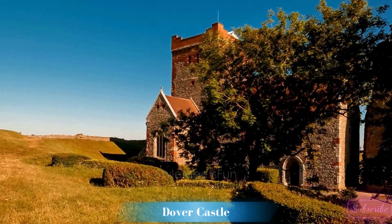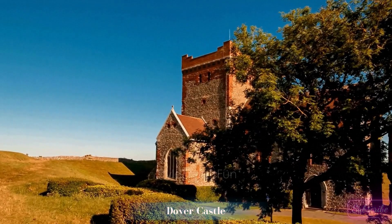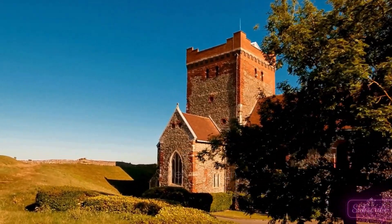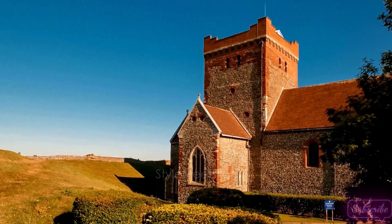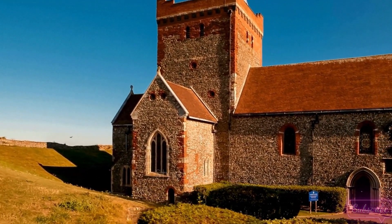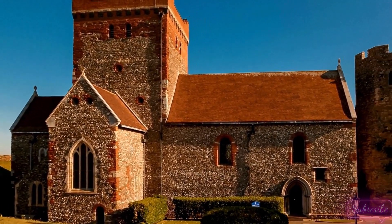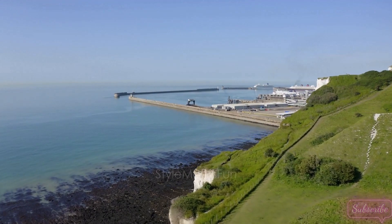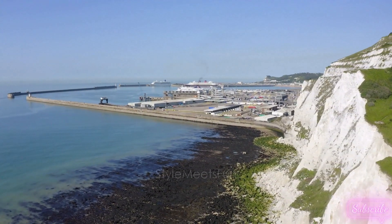4. Dover Castle — Guardian of the White Cliffs. Moving on to the iconic Dover Castle, perched atop the White Cliffs, this medieval marvel has stood as a guardian of England for centuries. From its medieval tunnels to the Great Tower, Dover Castle offers a unique blend of history and strategic military architecture. Join us as we explore the depths of the secret wartime tunnels and uncover the role this fortress played in England's defense.